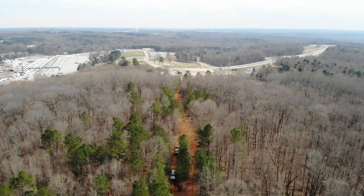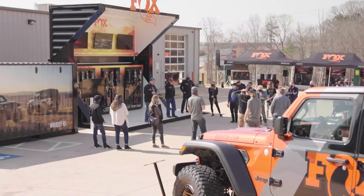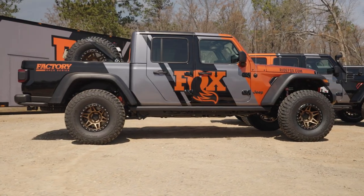So we're out here just outside of Atlanta, Georgia on this amazing test facility for Fox at the Fox Development Center. They're bringing in some influencers, some people in the industry to take them for rides in multiple variations of Jeep — anywhere from stock to the rental that they put me in, which is fully built with the race shocks.